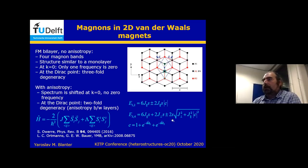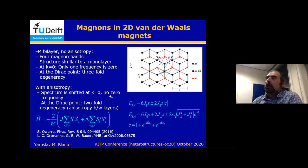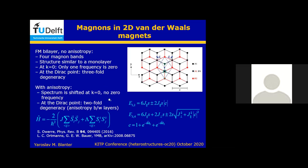These are the expressions without anisotropy. We also have expressions with anisotropy, which I don't show. If you include anisotropy, the two important things are: you don't have any zero frequency anywhere, so even at k equals zero you shift the band up, and you break the threefold degeneracy — so now you only have twofold degeneracy.